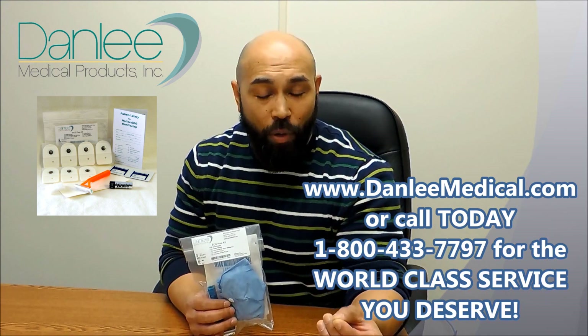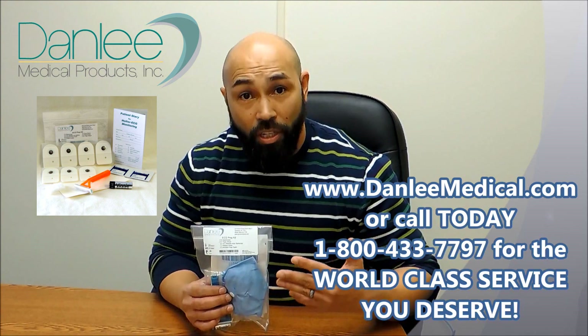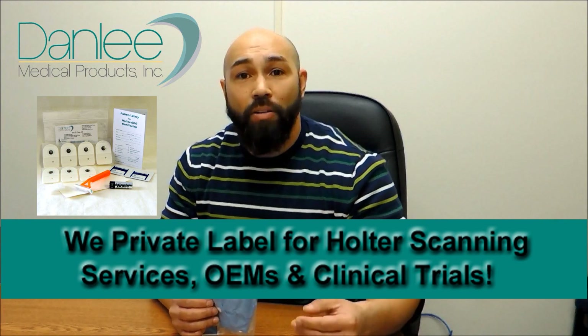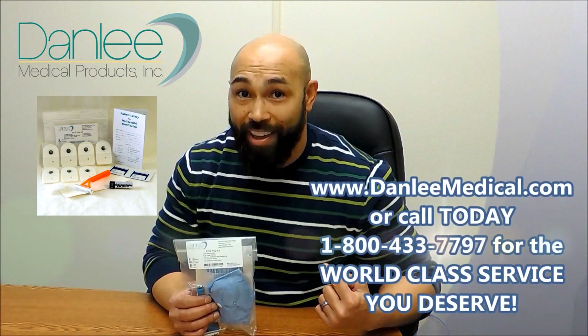Did I mention that not only do we do all of these things to make your life easy and convenient, we also private label for Holter scanning services, OEMs, and clinical trials. Not a lot of people can say all of these things, but we can.